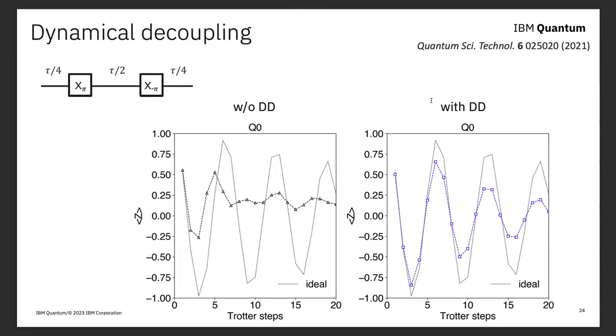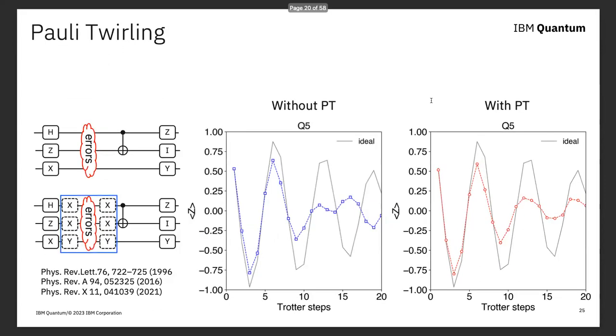They did two things to modify this experiment. First, they added dynamic decoupling — basically Hahn echo on all the idle qubits — replacing T2* with T2 and making coherence times effectively longer. Second, they used something called Pauli twirling: before each layer of the circuit, they changed the basis of all the qubits by choosing random orientations. This randomizes the noise model, turning systematic errors into a pure depolarizing channel, so errors that would otherwise accumulate quadratically now only accumulate linearly. All this involves is putting an extra layer of single-qubit gates between each circuit layer.